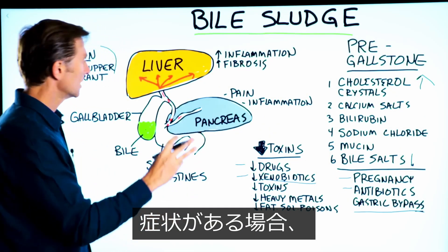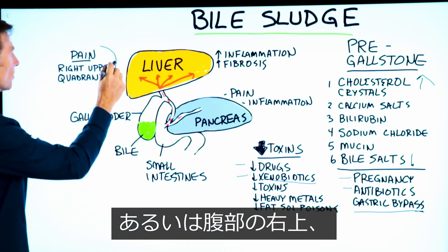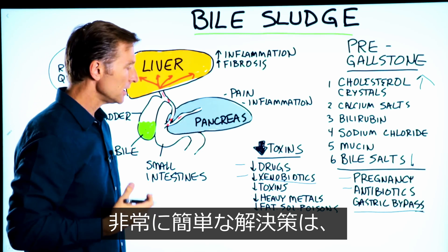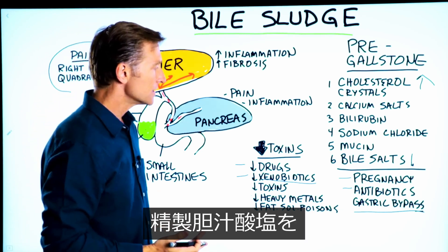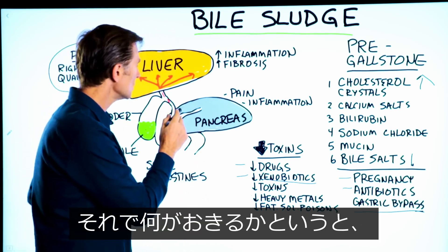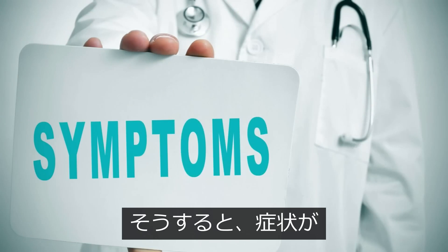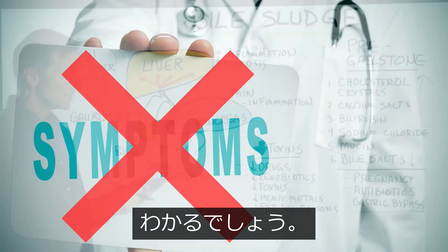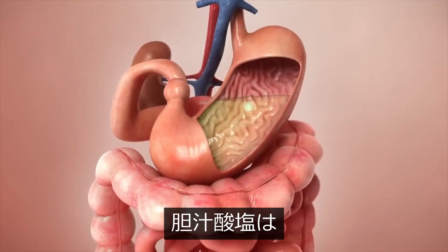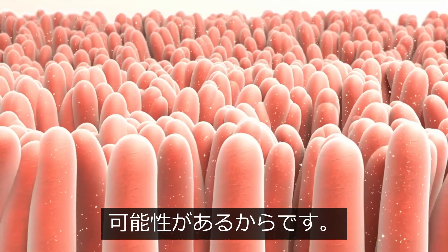If you have symptoms like pain in your central abdomen, or in the right upper quadrant, or even the left side, and if it's bile sludge, a very simple solution would be to start taking some purified bile salts on an empty stomach. That's going to help release this blockage and allow drainage to occur, and you're going to find the symptoms greatly diminished. The key is taking on an empty stomach because if you take it with food, those bile salts might be focusing on digestion and not helping you drain these blockages.